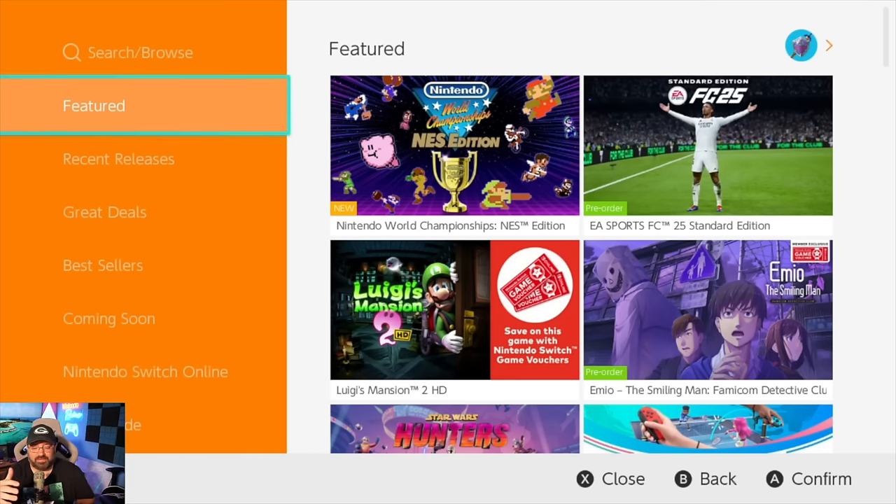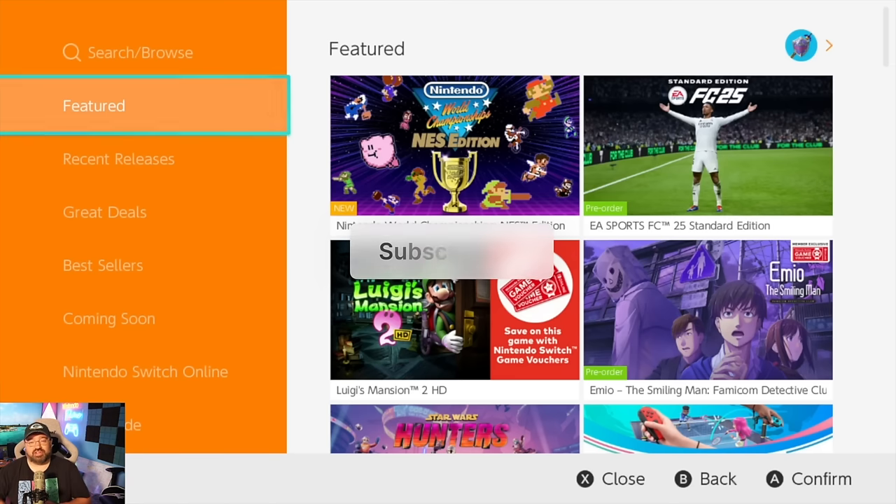We are on a road to 150,000 subscribers, so if you're agreeing with this video and want to see more dives like this — especially when news is slow — let me know by subscribing and leaving a comment below on what's one thing you want the eShop to improve on.